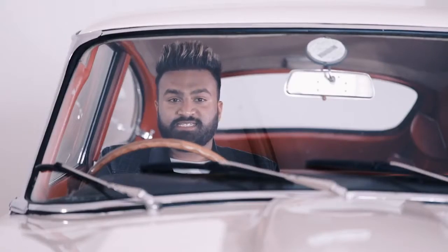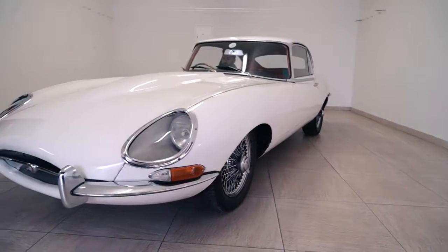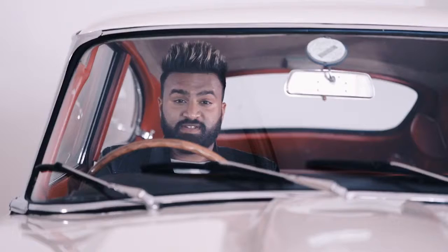On its release in March 1961, Enzo Ferrari said this was the most beautiful car in the world. To this day, in 2017, the Jaguar E-type is ranked one of the most beautiful cars of all time.